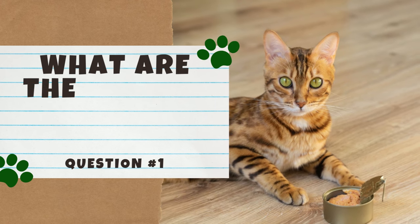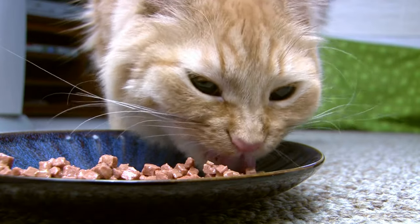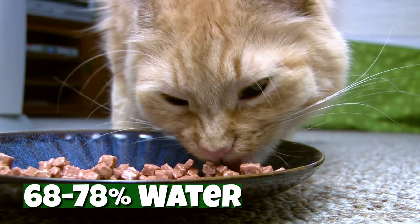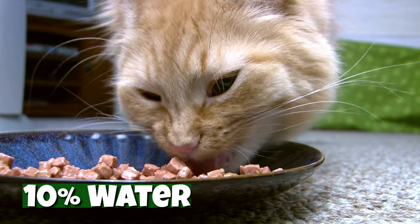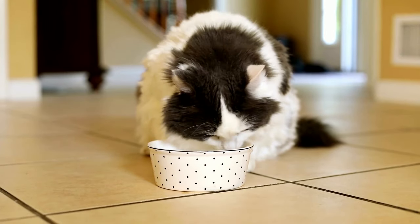What are the pros of wet cat food? The most notable advantage of wet cat food is its high moisture content. According to PetMD, most canned cat food contains between 68% and 78% water. For comparison, dry cat food only contains about 10% water. Why does moisture content matter? The answer is hydration, which is key for optimal health in a cat.